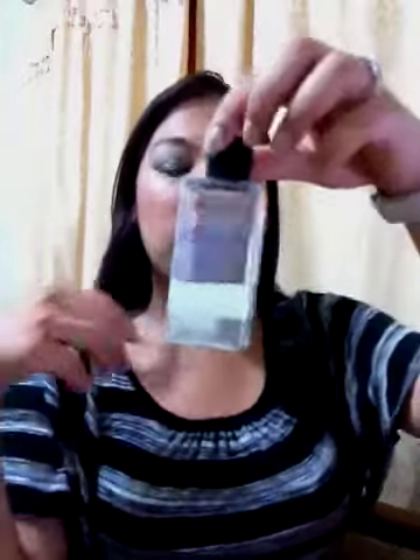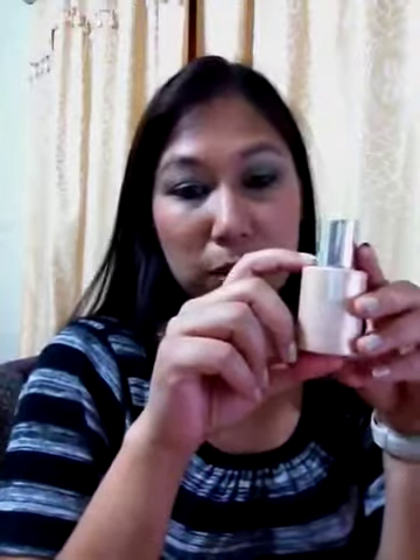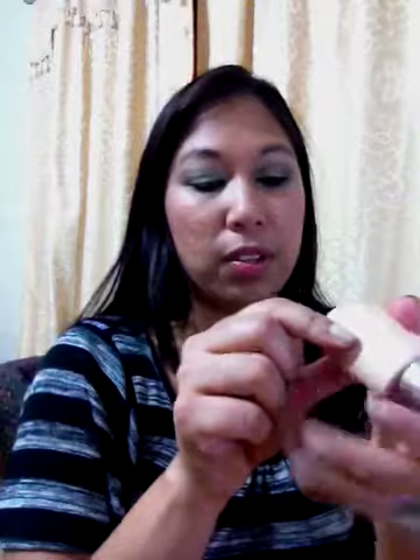On to the makeup stuff — for face, this is back in my project pan: the VS Very Sexy makeup remover. I use this only for my eyes. For foundation, I know putting in a foundation is going to be ambitious, but I'm adding this Clinique Superfit Makeup in Vanilla, SPF 25.